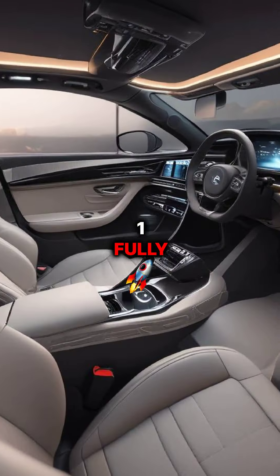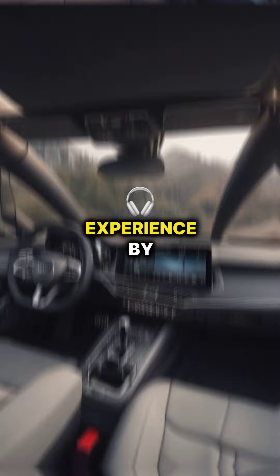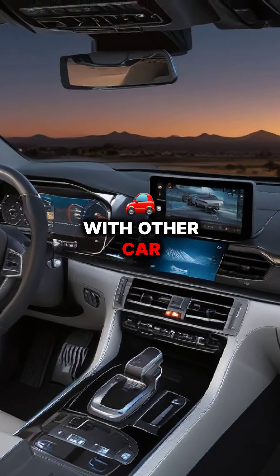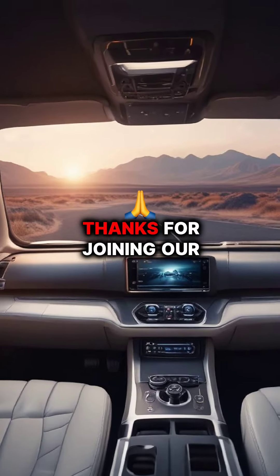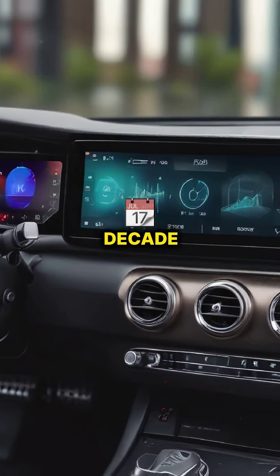Finally, at number 1, fully integrated systems create a cohesive and immersive audio-visual experience by integrating the latest car audio systems with other car technologies. Thanks for joining our countdown of the top 10 car audio innovations of the last decade.